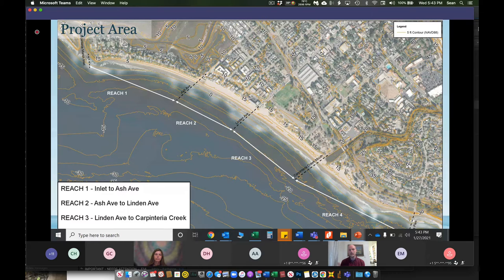These shoreline types will bring different opportunities and constraints to what the project could look like in the end. Reach 4, from the Carpinteria Creek mouth to Tar Pits Park, is characterized by a bluff-backed shoreline and a relatively narrow beach.